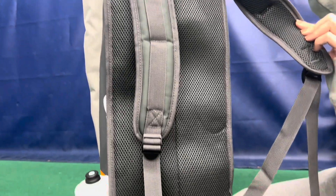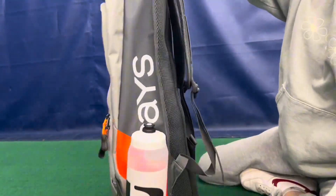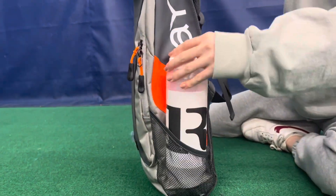Plus, enjoy the comfort of our dual padded backpack strap design, ensuring a hassle-free and comfortable journey to the field.